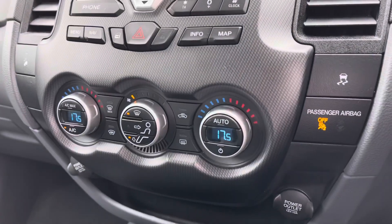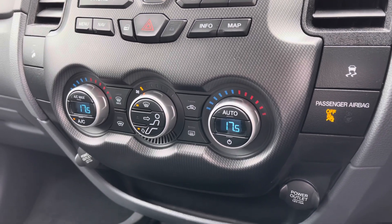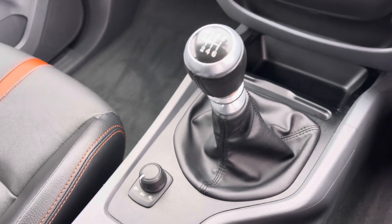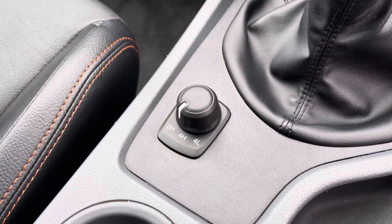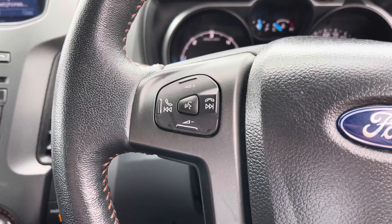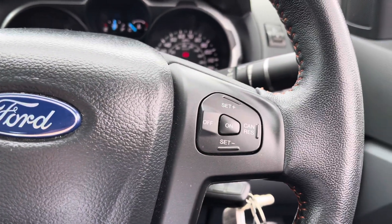Just below this is your dual climate control, so you and your passenger will never argue again over who's too hot and who's too cold. This particular vehicle is a six-speed manual. Just behind your gear lever are your diff locks. On the left-hand side of your steering wheel is your volume and track selection, and on the right-hand side are your cruise control settings.